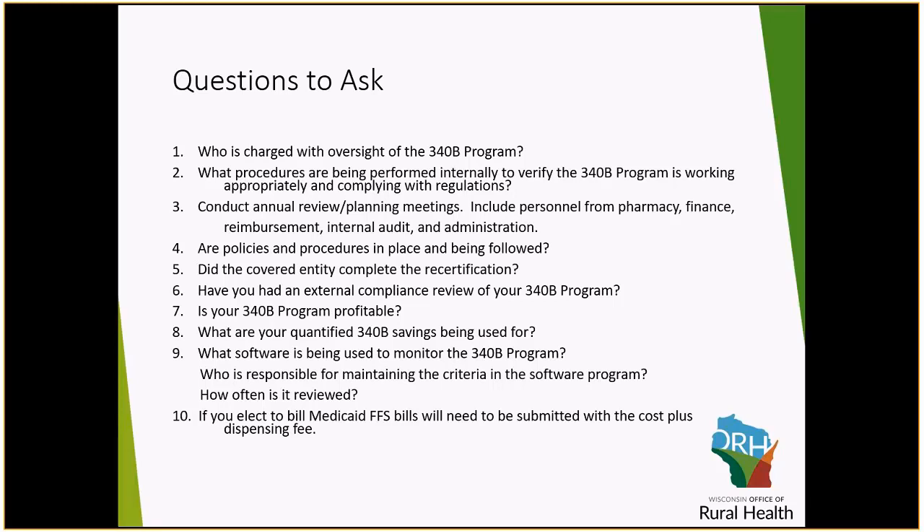Do you have an external compliance review? Oftentimes third-party vendors will say they do continuous audits, but they are auditing their own records. You want to make sure that you have outside eyes looking at your program. Your 340B program should be profitable — if it's not, you need to question why and look into it. It's possible some contracts just need to be renegotiated. Another thing we're seeing is that if you bill Medicaid patients, you must follow your state regulations. You may be required to submit those claims with a modifier or a dispensing fee, and if you are not doing that, this can be a compliance problem.